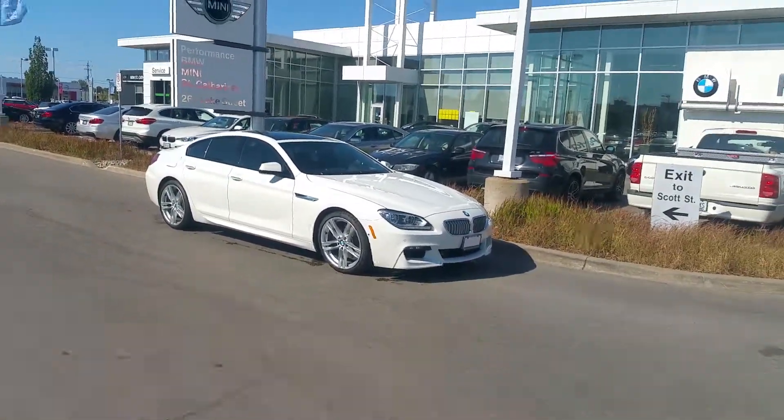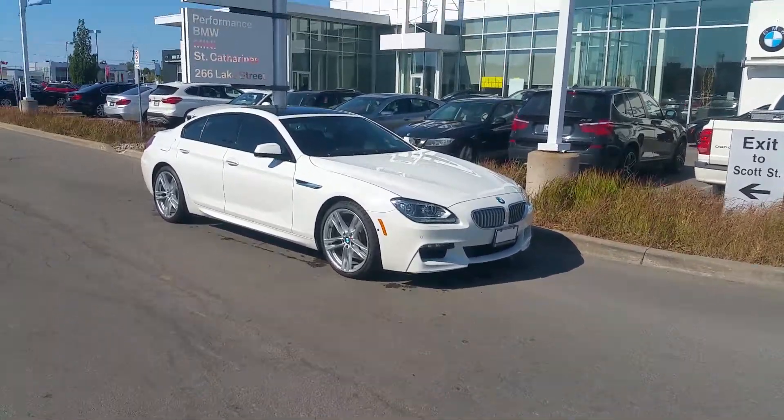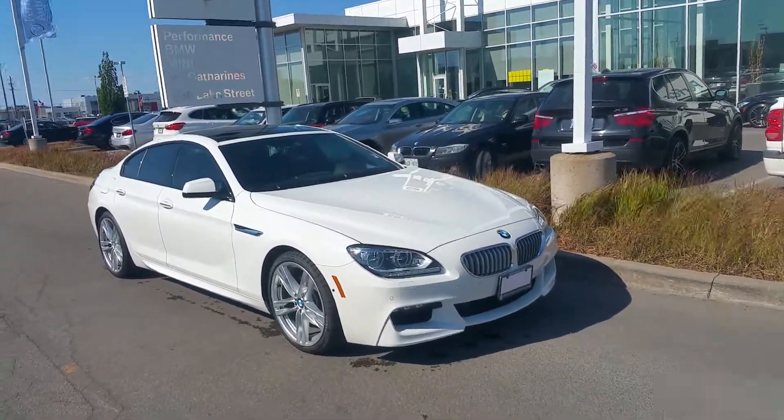Kareem, David Tremblay from Performance BMW. Thank you very much for your inquiry on this gorgeous 2015 650 Grand Coupe.